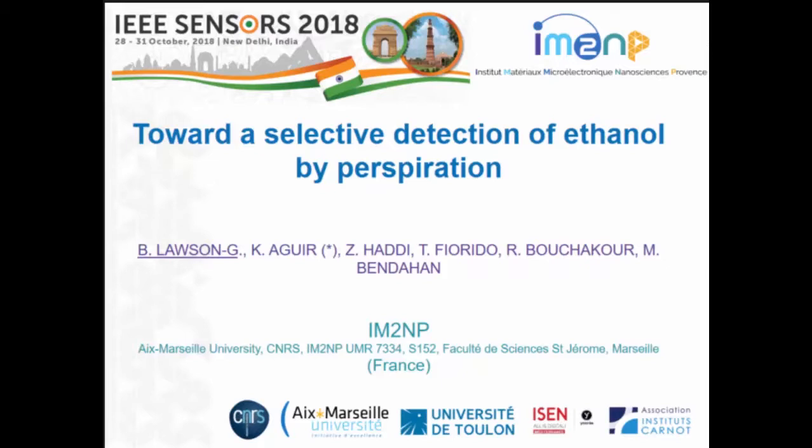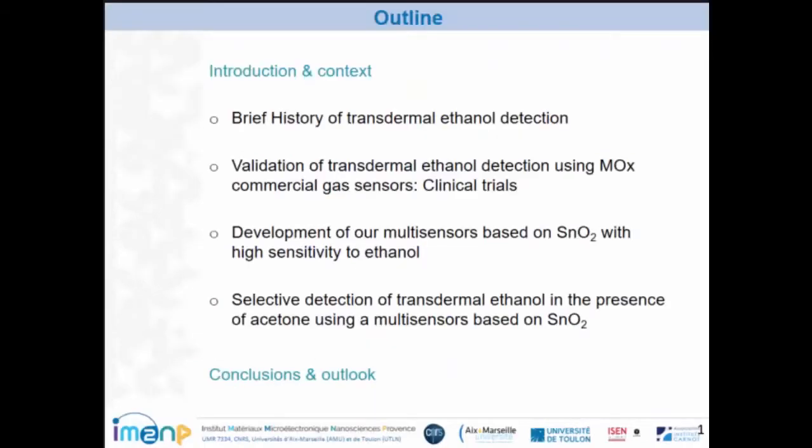It is a great pleasure for me to present my research about the selective detection of ethanol by perspiration. My research works are performed at Aix-Marseille University in the IM2NP laboratory in France.